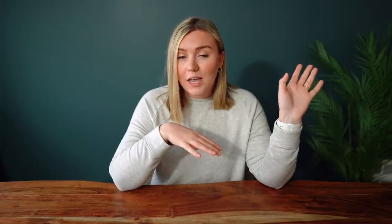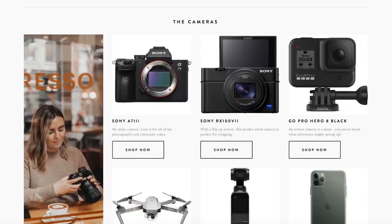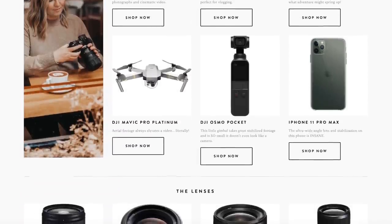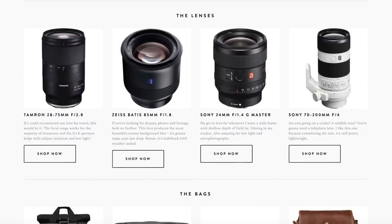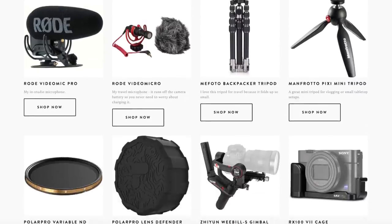That is the bulk of the camera gear I'm using and rotating through my camera bag these days. If you want to see more of what I'm using, you can check out the shop page on my website — I just refreshed it, because a redesign has been on my to-do list for about a year, and I'm super happy with how it turned out.